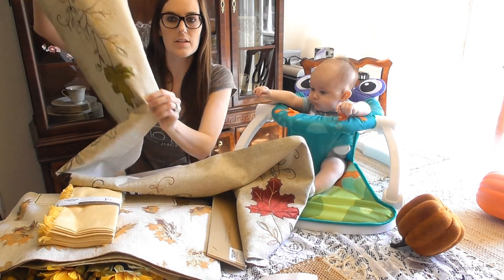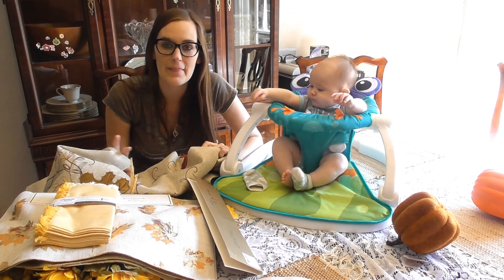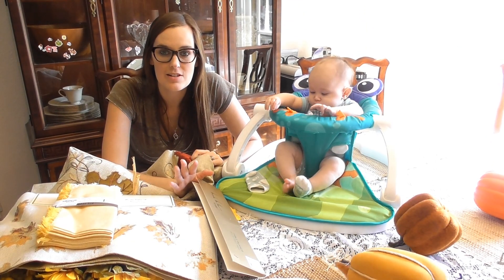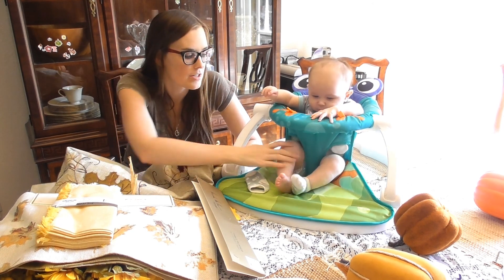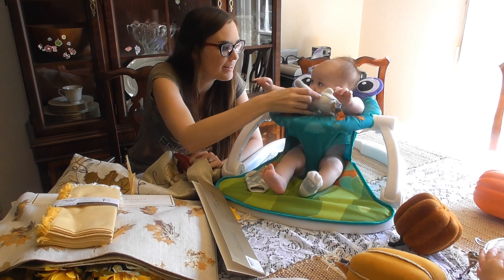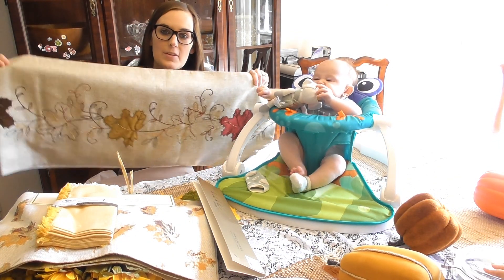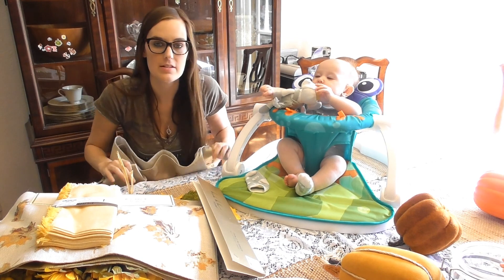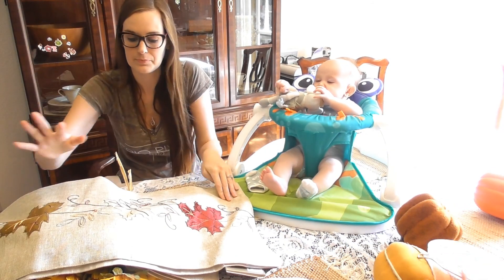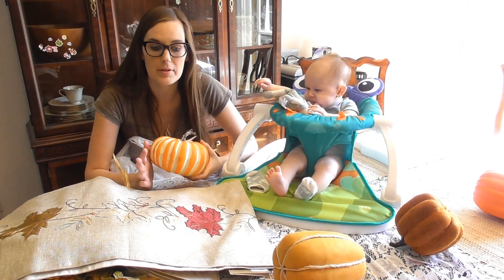So this table runner is going to — sorry about the kids today, trying to get this filmed, but Mackenzie's very excited because she sees all the decorations. Hunter's doing good and being very quiet. So this table runner I'm going to put on the dining room table. It's beautiful.